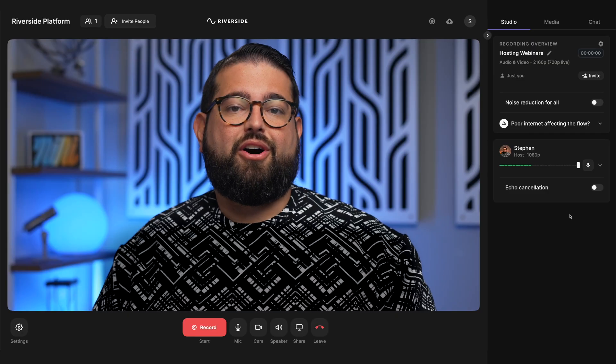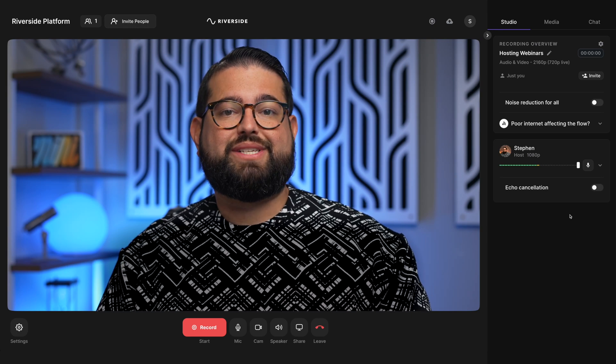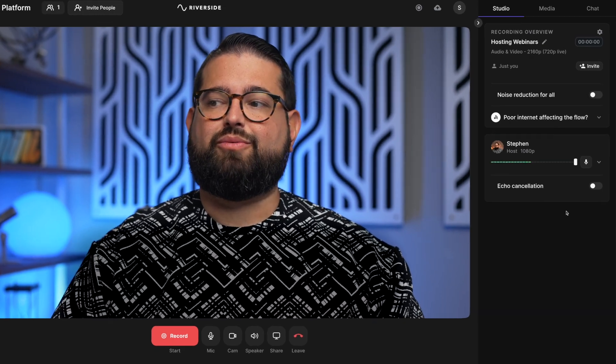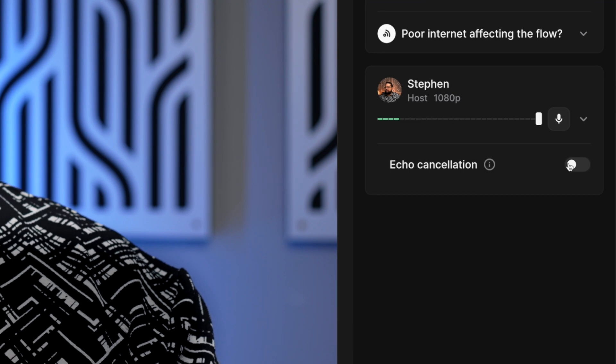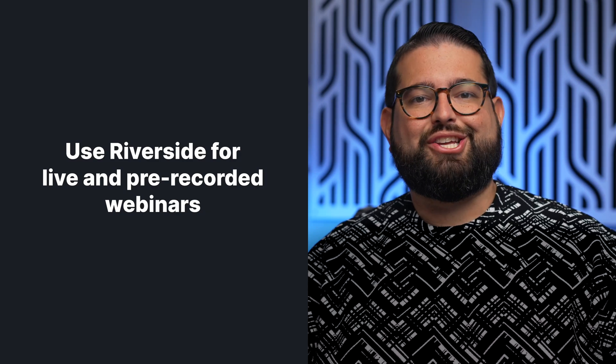If you have a participant on the call who is not using headphones, enable echo cancellation for those guests only. You can do that in the right-hand sidebar under their name — toggle echo cancellation on. Those are the key tips for holding a live webinar and doing a pre-recorded webinar using Riverside.